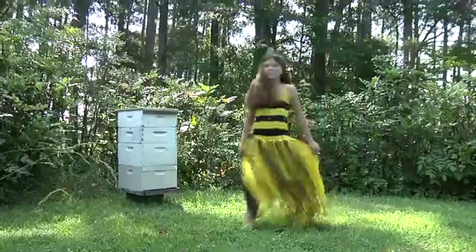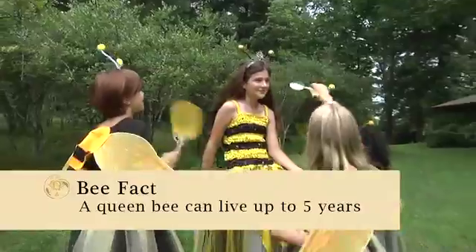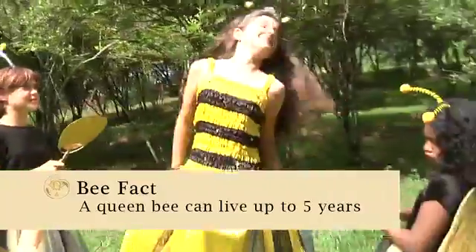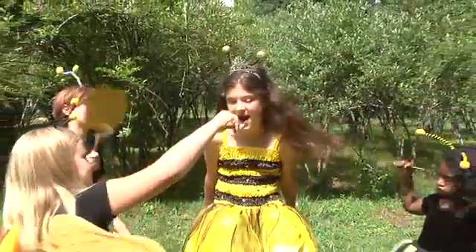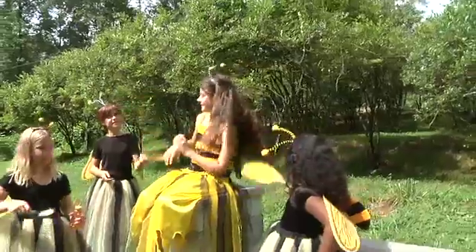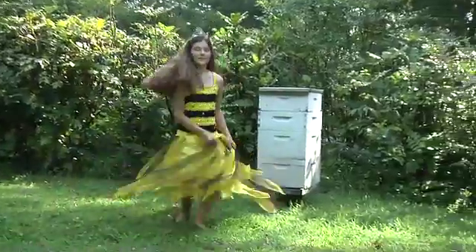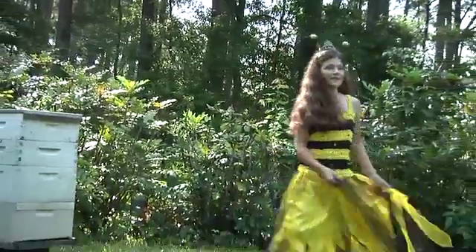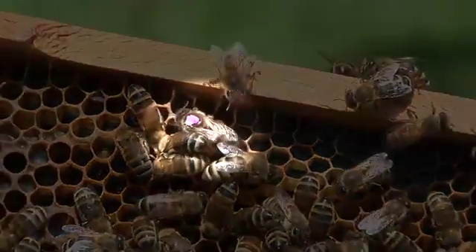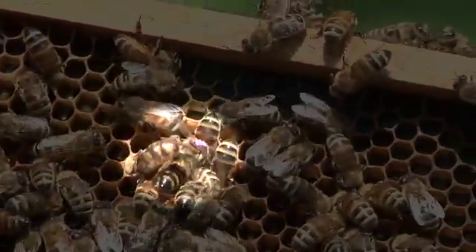Inside the beehive there are three types of bees. The queen bee is the largest bee in the hive. She is the mother of all the bees and she is the only bee in the hive that produces fertile eggs — as many as 1,500 eggs a day. There is only one queen in each hive. A queen bee can live several years. Beekeepers sometimes mark the queen on the back of her thorax to make her easier to locate.